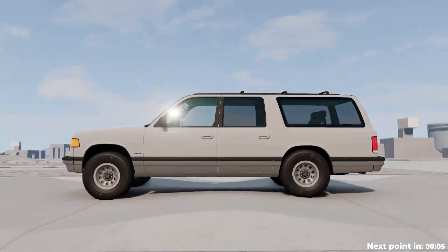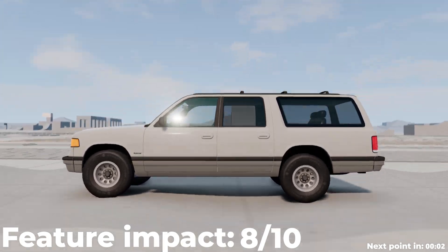However, over-inflated tires can negatively affect ride comfort and the car's suspension.